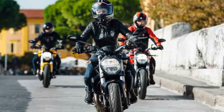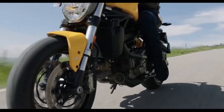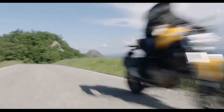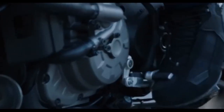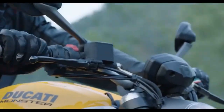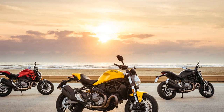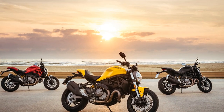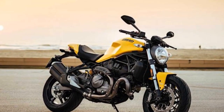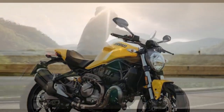Cutting-Edge Technology. Ducati has equipped the Monster 821 with a suite of modern technology to ensure both safety and enjoyment. The bike features multiple riding modes — including Sport, Touring, and Urban — which can be customized to suit the rider's preferences. The 4.3-inch TFT display provides essential information at a glance, and it's compatible with Ducati's multimedia system, allowing for easy smartphone integration.